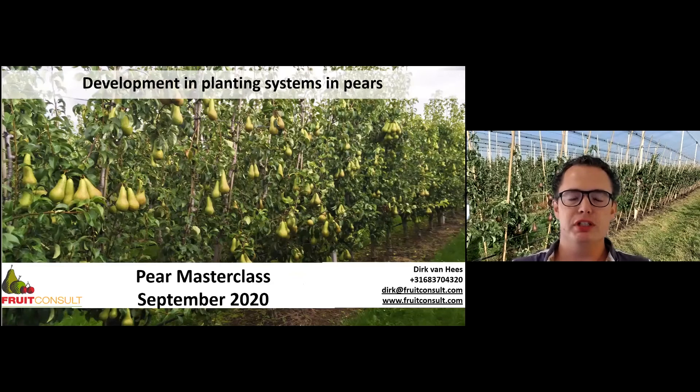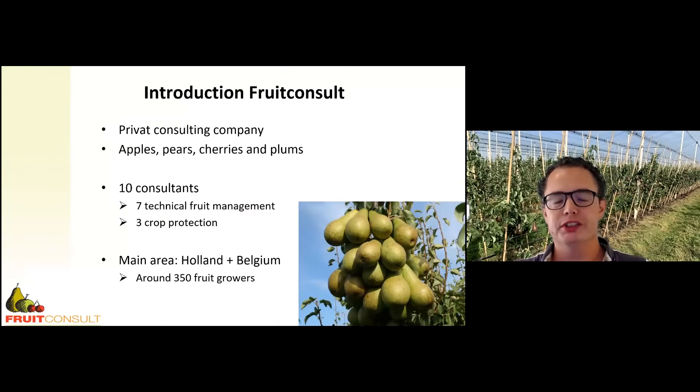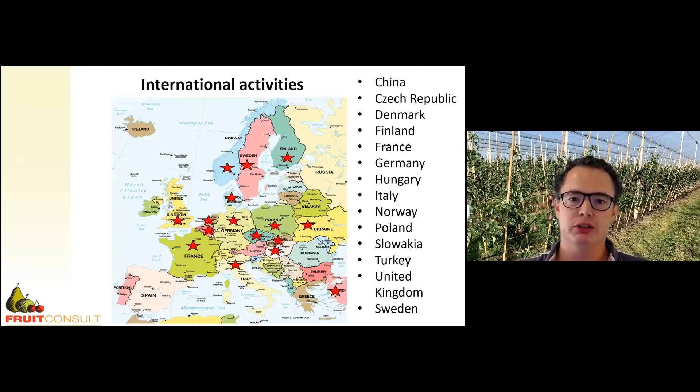Thank you for the invitation, Rose. Today I want to talk about the development of planting systems in pears and later on shortly about development of rootstocks in pears. My name is Derek Van Hees and I work for Fruit Consult. Fruit Consult is a private consulting company in apples, pears, cherries and plums in Europe. Our main area is Holland and Belgium, but basically we are advising all over Europe.